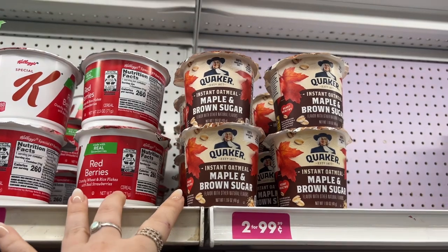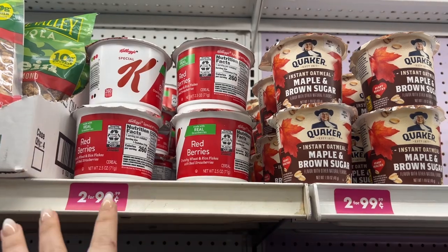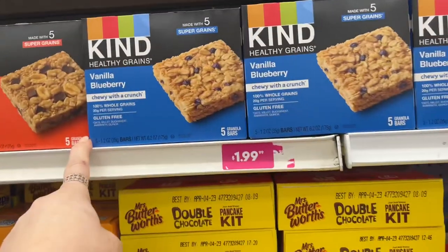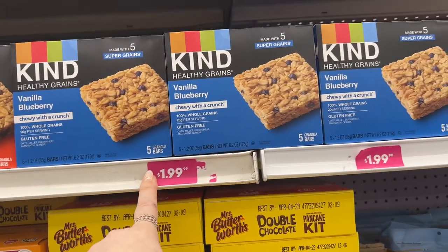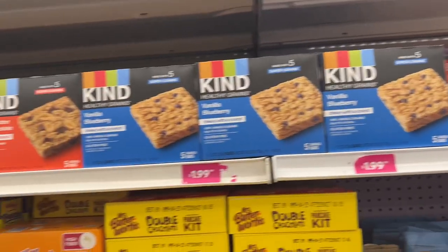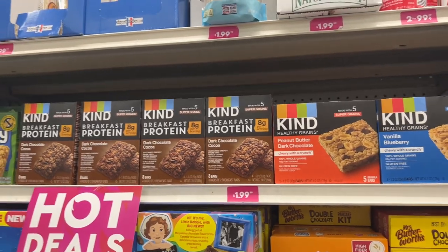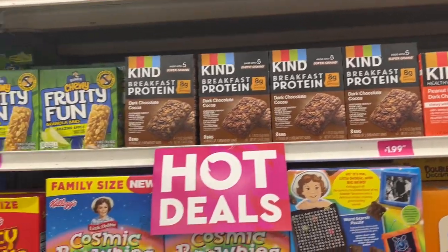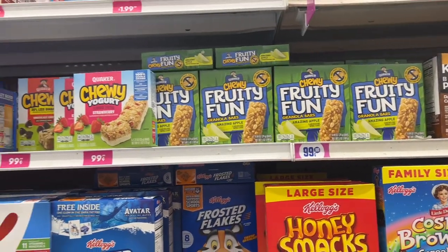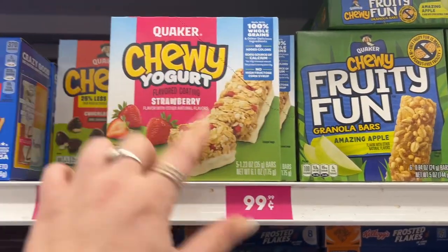They have the Quaker maple and brown sugar, two for 99 cents here, and then the Kellogg's Red Berries cereals to go — so 50 cents each, which is a good deal. They also have a ton of Kind bars — Kind is expensive. They have the vanilla blueberry here for $1.99, peanut butter dark chocolate, and the breakfast protein as well. They have the chewy fruity fun for 99 cents and the chewy yogurt ones for 99 cents, made by Quaker.